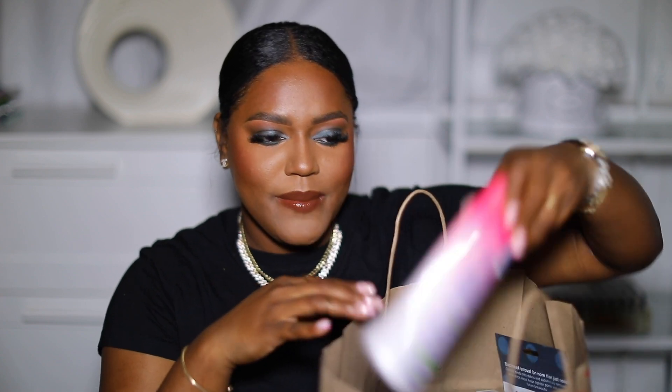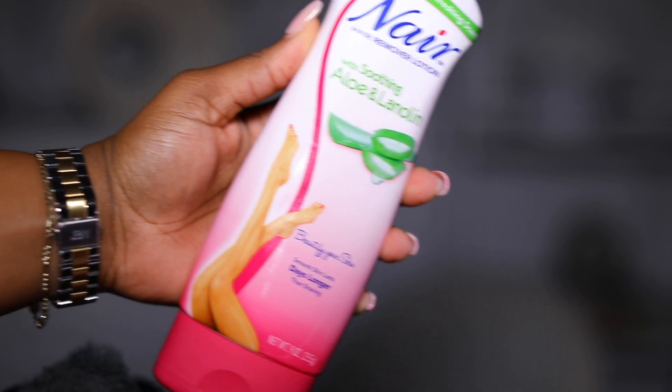Next, I got some Nair. I use Nair to basically take the hair off my legs. I just rub this all over, leave it on for about six minutes, and then I take it off. I usually use this with gloves just so that way — I don't like when this gets on my hand. The texture is not like a regular lotion to me, it's just a different texture. So I usually apply it with gloves, take the gloves off, and then when it's time to take it off I put them back on and wipe it off with a washcloth.